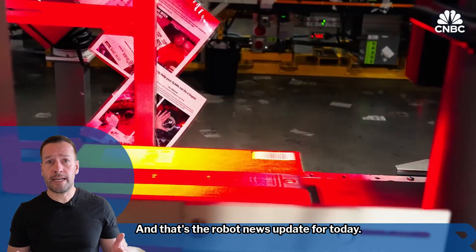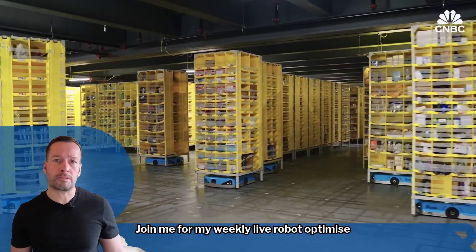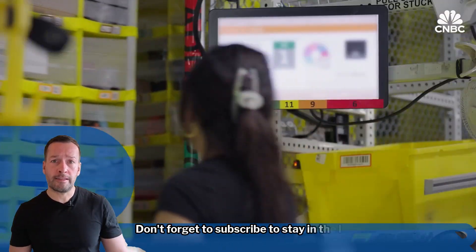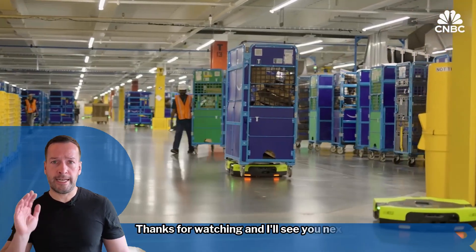If you're curious how robotics can transform your business, join me for my weekly live robot-optimized workshop — packed with insights, trends, and practical tips. Don't forget to subscribe to stay in the loop with all the latest updates. I'm RoboPhil from Robot Philosophy. Thanks for watching and I'll see you next time.